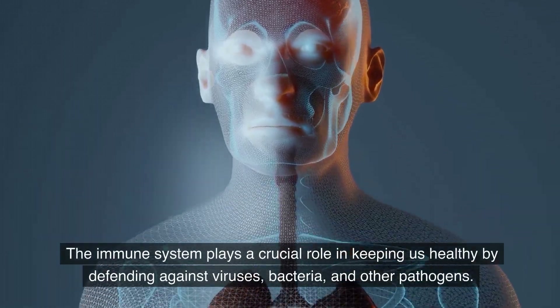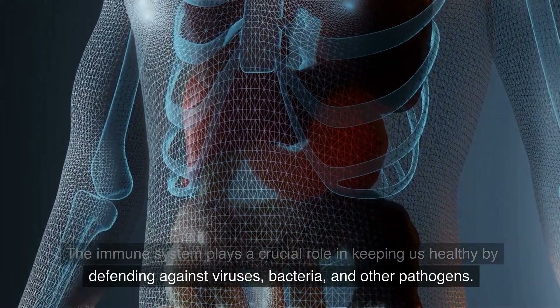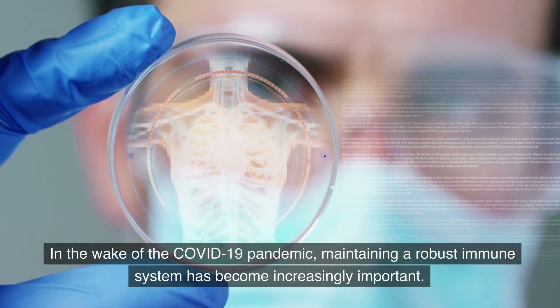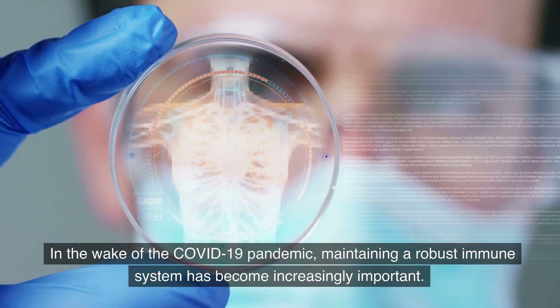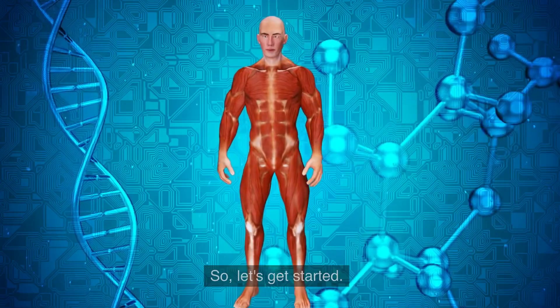The immune system plays a crucial role in keeping us healthy by defending against viruses, bacteria, and other pathogens. In the wake of the COVID-19 pandemic, maintaining a robust immune system has become increasingly important. So, let's get started.